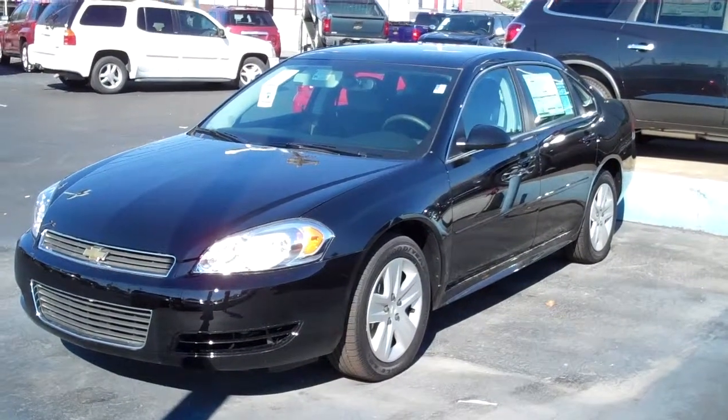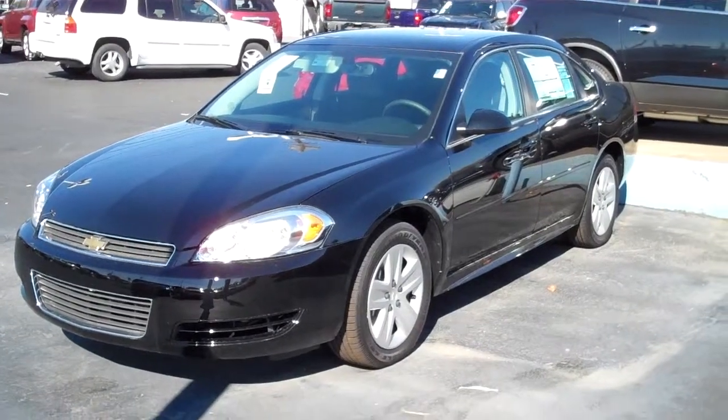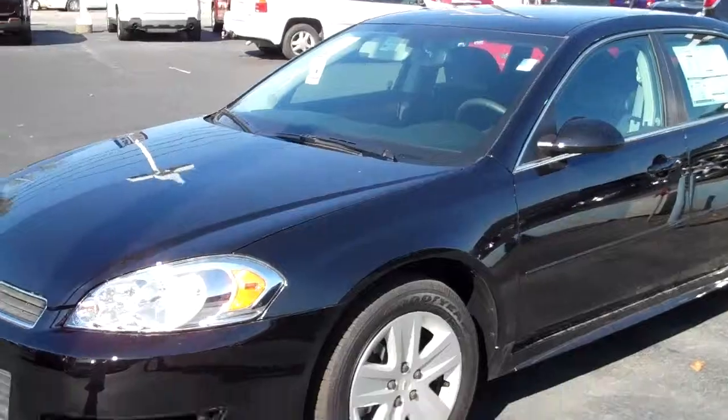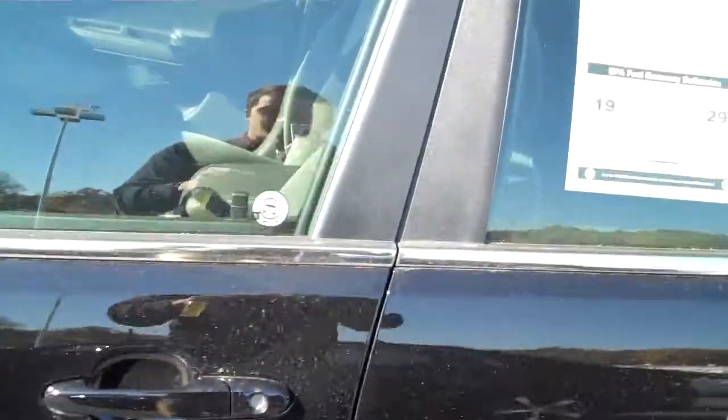Hello, my name is Jason Moore, Internet Sales Manager at Henderson Chevrolet Buick GMC. What I have here is a 2011 Chevrolet Impala LS. I wanted to give you a quick video here, look around, as if you were actually here on site so you could take a look at the car.